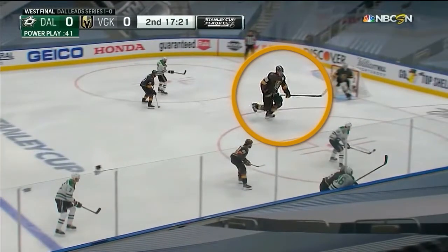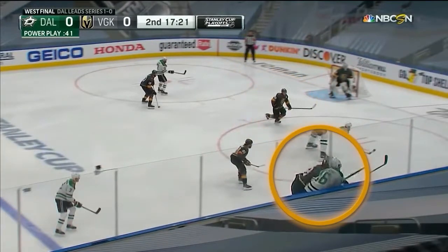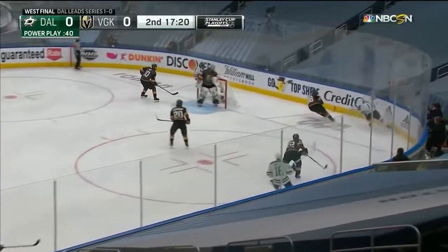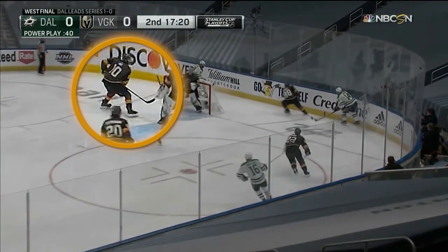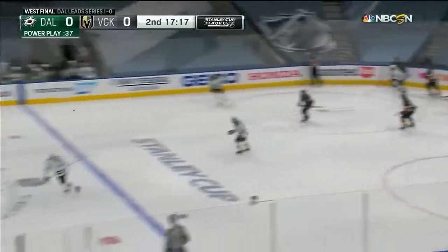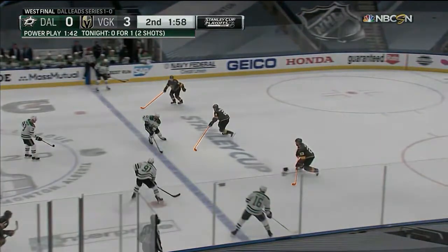The other part of good penalty killing is making sure that everybody is in sync. When one player pressures a puck, everybody else has to read and react on the play. Here you can see the pressure on the boards — it's read and react. I'm moving to where the play is going; I'm not standing still waiting for the opposition to get the puck and then react, I'm already reacting. Pressure along the boards creates pressure, two other players moving in sync, and all four players move together.